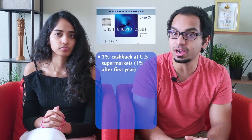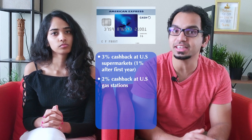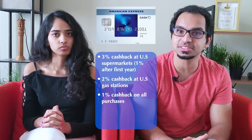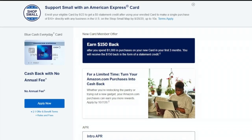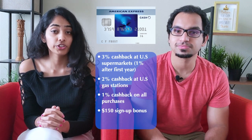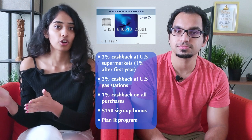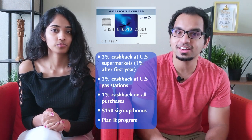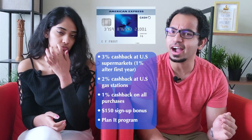The last one we have is the American Express Blue Cash Everyday Card. With this card, you can earn 3% cashback on US supermarket purchases up to $6,000 per year, 2% cashback at US gas stations and department stores, and 1% cashback on all other purchases. Their introductory offer is $150 in statement credit after spending $1,000 in your first three months, and it also offers a 0% APR for the first 15 months. Amex has a special program called Plan It, where for select purchases above $100 you can choose to split payments into installments with no interest. The cons are that American Express isn't accepted as widely as Visa or Mastercard, and this card requires a higher credit score to get approved, so treat it as more of a premium starter card.